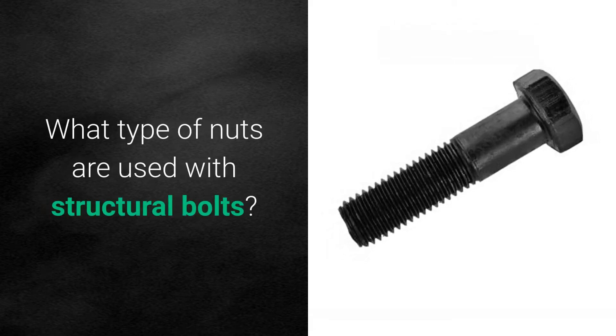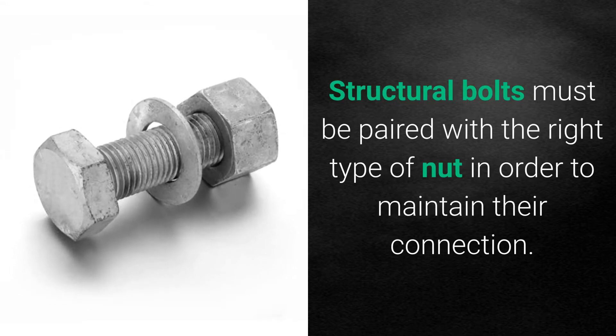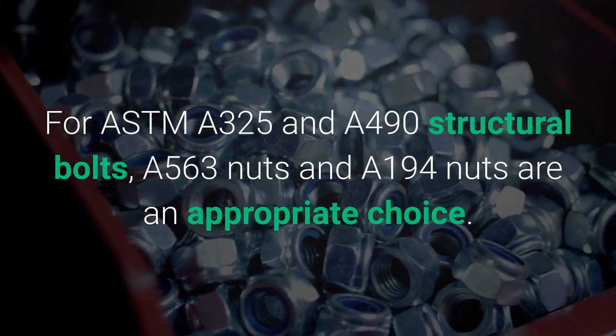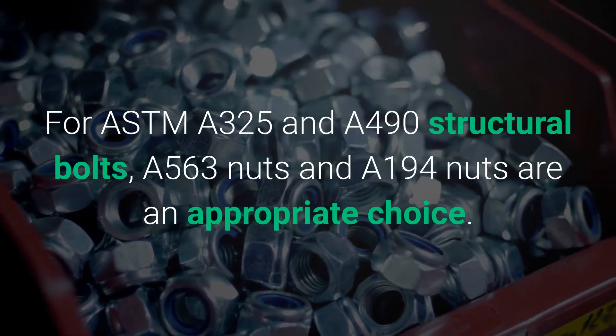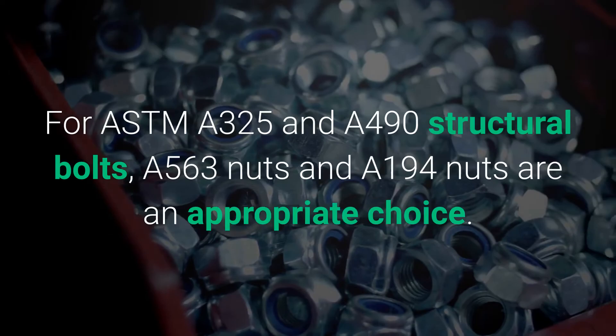What type of nuts are used with structural bolts? Structural bolts must be paired with the right type of nut in order to maintain their connection. For ASTM A325 and A490 structural bolts, A563 nuts and A194 nuts are an appropriate choice.